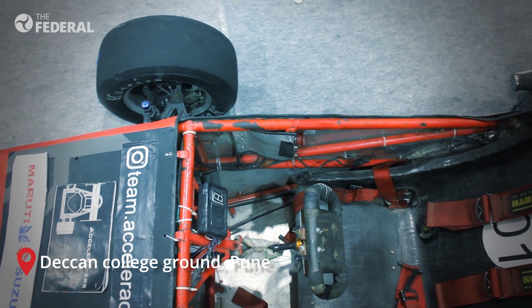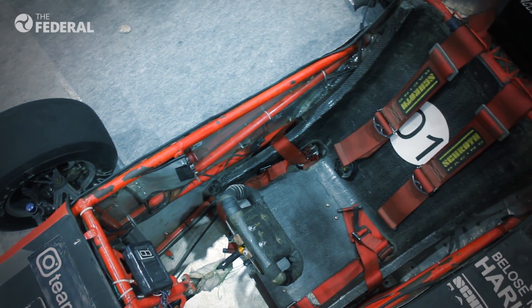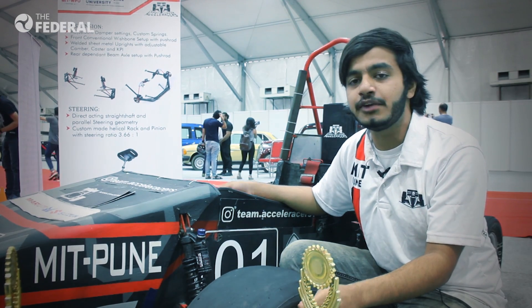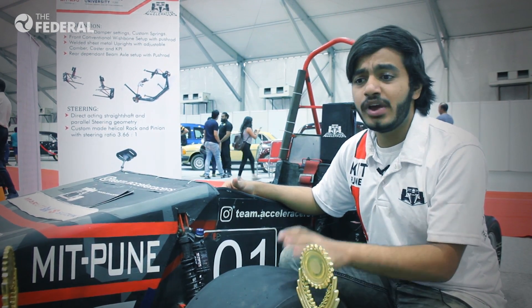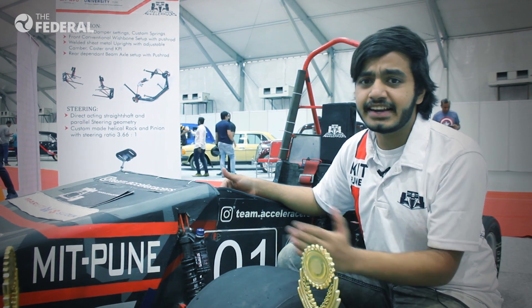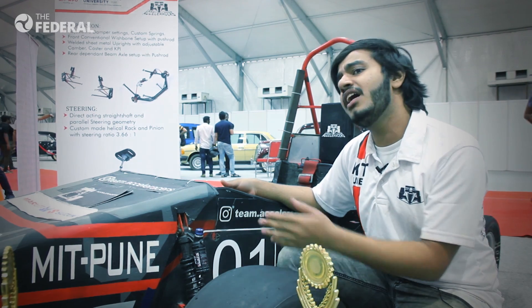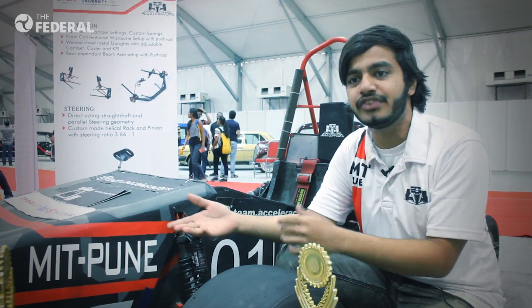The next aim of Acceleracers is to manufacture an electric race car and enter the track with no roar. Working on their next vehicle for the Coimbatore event at Kari Motor Speedway this coming January, and after that Acceleracers will be moving to the electric category and start manufacturing electric race cars. This will help the team get into the industry that is currently evolving into the electric category, and also help the environment in an eco-friendly manner.